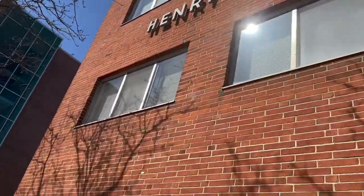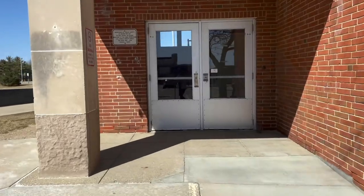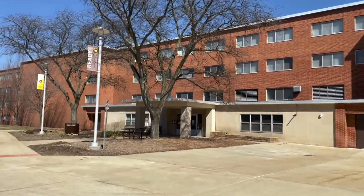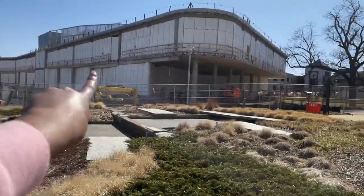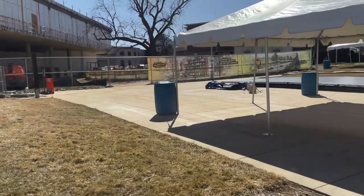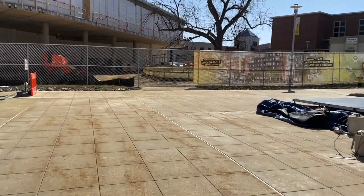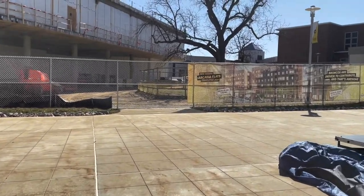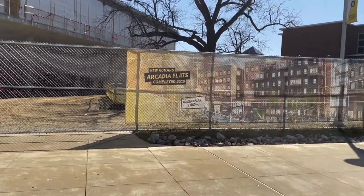I doubt I'll be able to get in here, but if I can it'll be cool to show you guys that. I used to go through those doors all the time. We can see something else is getting built over here on campus — I'm not sure what that is. Oh, looks like some more housing coming on campus. New housing — Arcadia Flats, completed 2020. So that was completed already in 2020. It says completed, but it isn't quite completed, maybe because of the pandemic. But I'm interested to see how it's going to look.